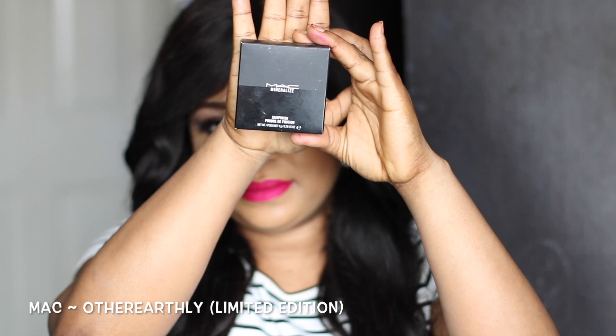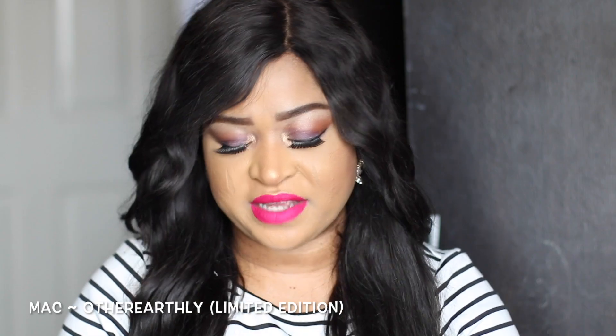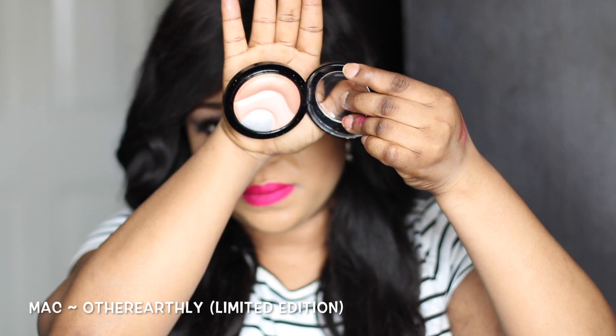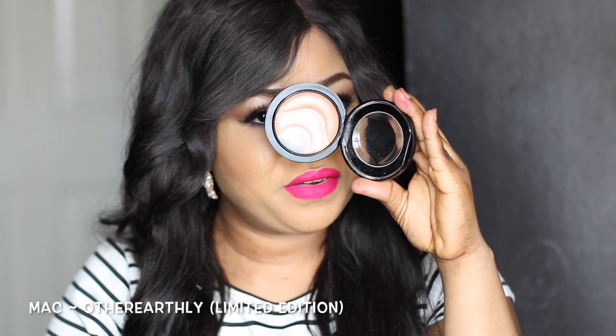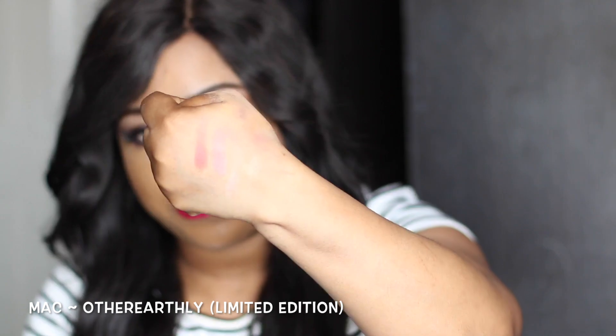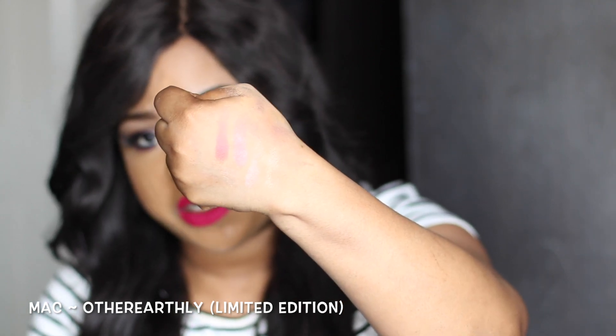The next product is the MAC Mineralized Skin Finish in the shade Other Worldly, and it looks like that. It's a limited edition highlighter, so I'm going to bring it out for you guys to see. It's a very nice highlighter with a dual tone to it, which I really like. I'm not sure if you can see it clearly, but I'm going to use it in my upcoming videos so keep an eye on my channel for an update.